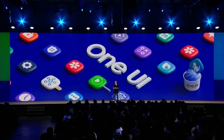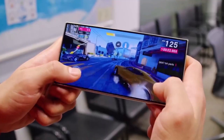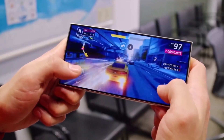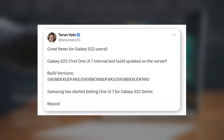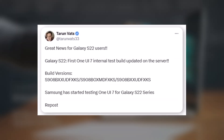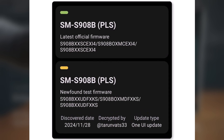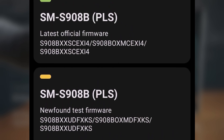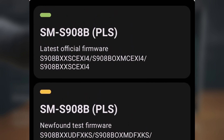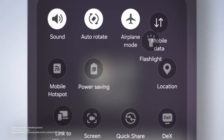Despite this delay, development appears to be on track, as the first internal test build of One UI 7 has been spotted on Samsung's server for the Galaxy S22 series. The new build, labeled S908BXX-UDFXKS, surfaced on the testing platform for the Galaxy S22 Ultra, signaling that Samsung is actively progressing with One UI 7's development. This internal build highlights the company's commitment to refining the update, even though the public beta release might take a little longer.